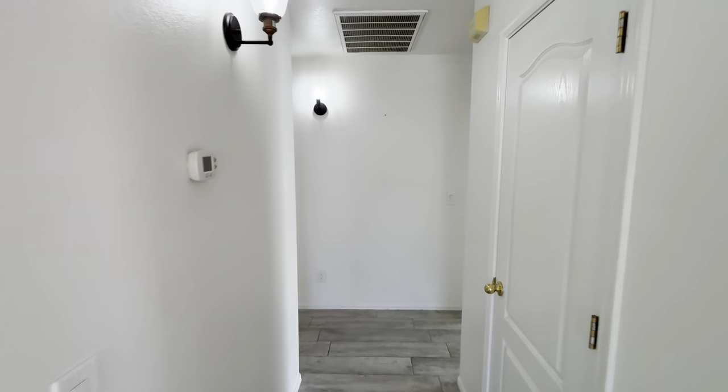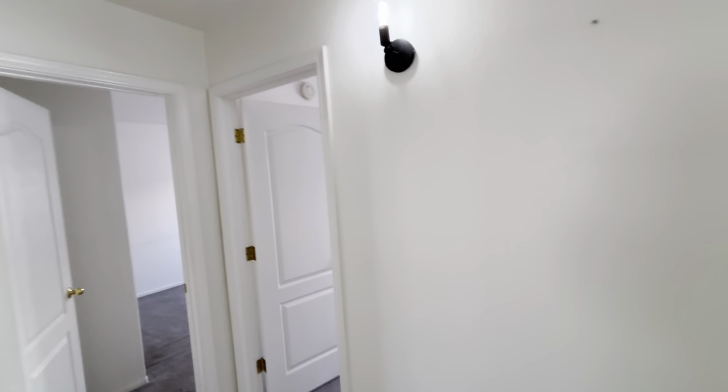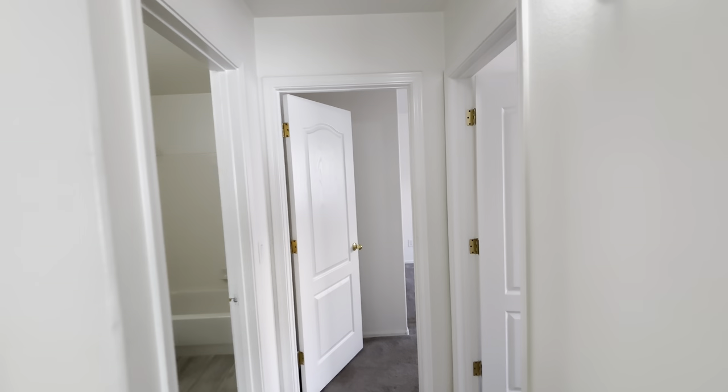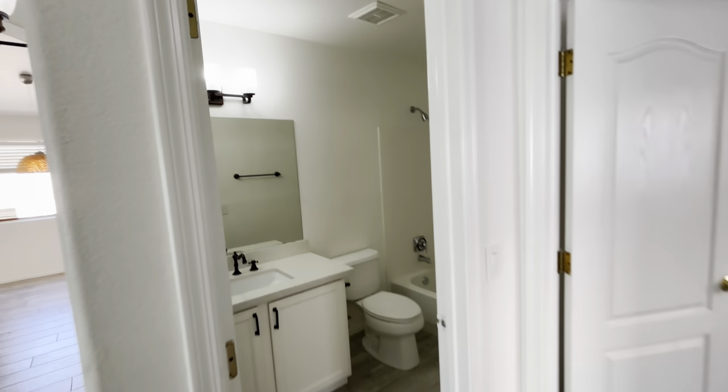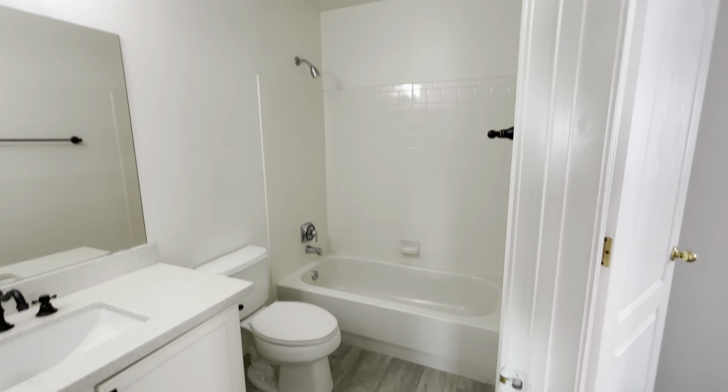If you go down this little hallway, to the right is a closet door, so you do have some storage there. To the left there are going to be three doorways. All the way to the left is going to be the guest bathroom — there's the vanity, toilet, tub, and shower.